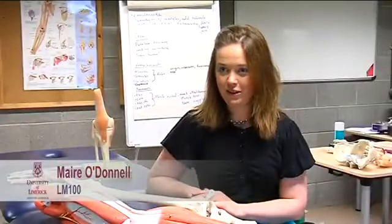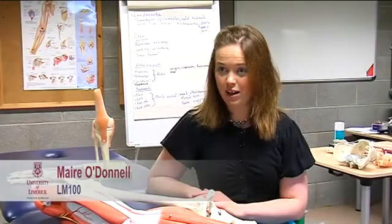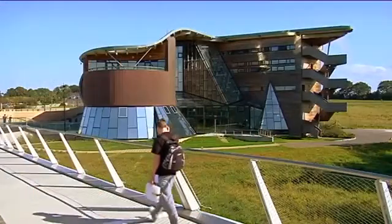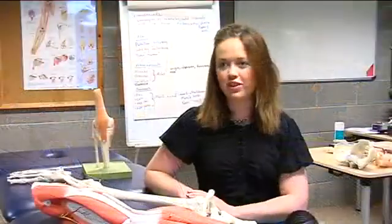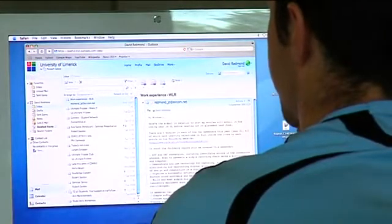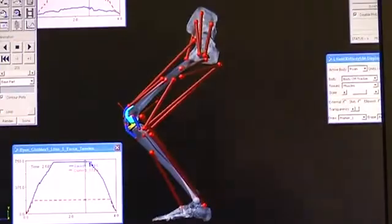The Bachelor of Science in Physiotherapy aims to qualify physiotherapists. It's a professional practice program. In the first year that you enter the program, you cover things like anatomy and physiology, as well as physics, information technology, and an introduction to biomechanics.